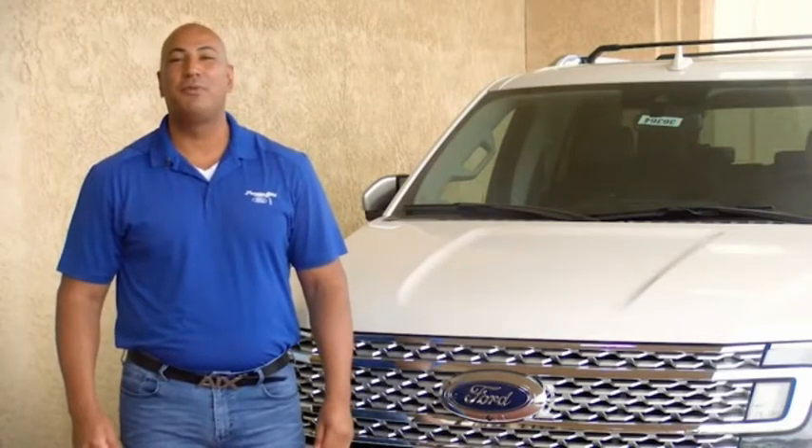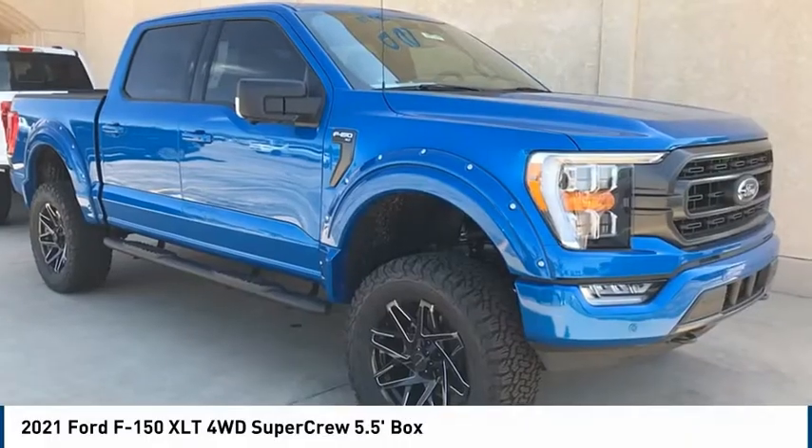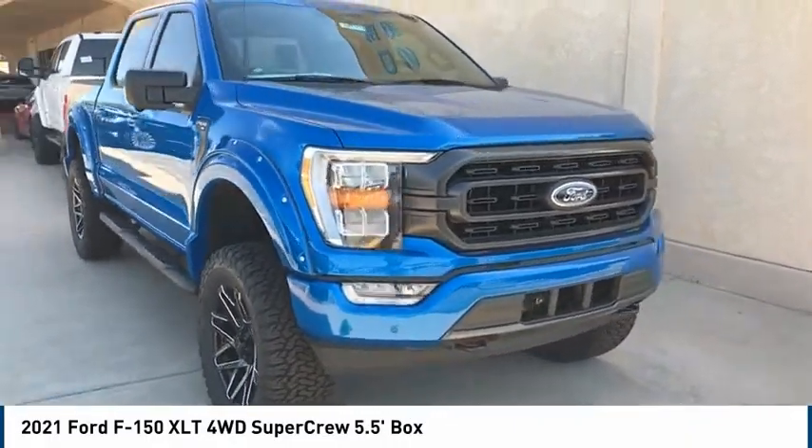Hi guys, this is Ramon Arciniega, a sales professional with Permian Ford. Thank you for browsing our inventory. We are pleased to show you the 2021 Ford F-150.